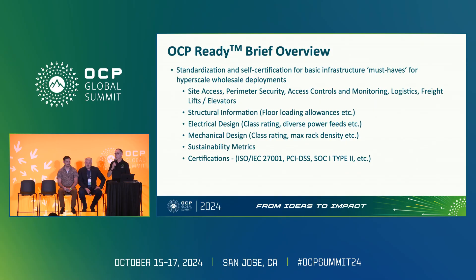We also ask questions about the electrical design, the class rating of the powertrain, the cooling subsystem — again class ratings and availability — and sustainability metrics. This aligns with the DCS sustainability metrics work stream, including metrics and certifications within the assessment.